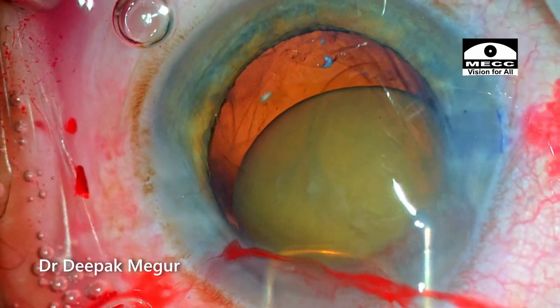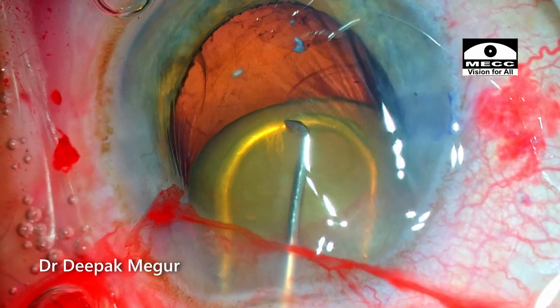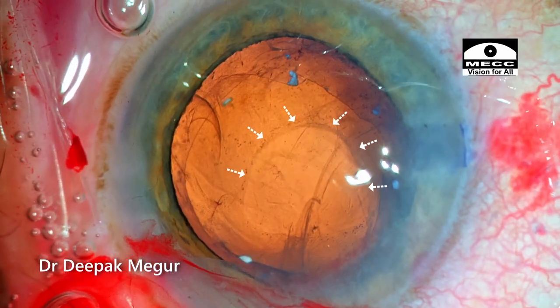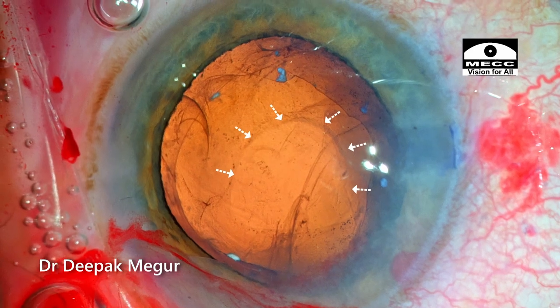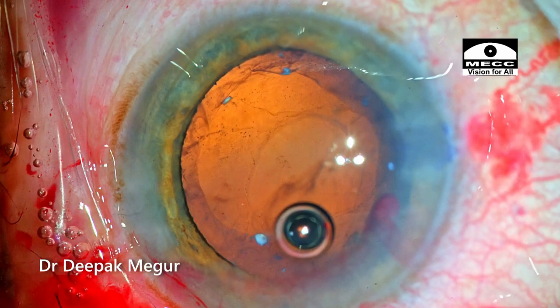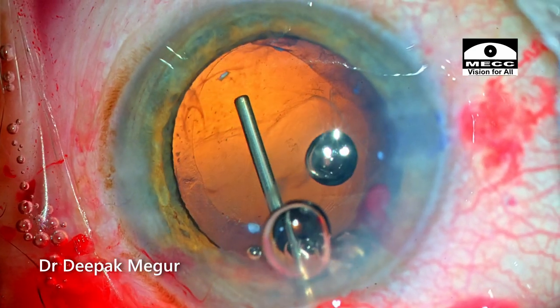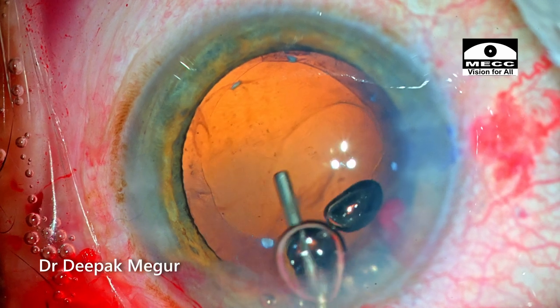Using a vectis and dialer, the nucleus is expressed out using the phaco sandwich technique. There was a moment of scare as I saw an oval delineated mark in the posterior capsule — I was wondering whether the PC was intact. Thankfully, the PC was intact. That ring was in fact an area of calcific deposit in the posterior capsule and the PC was just fine.